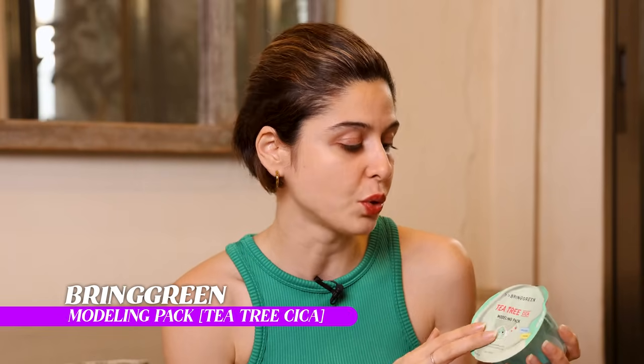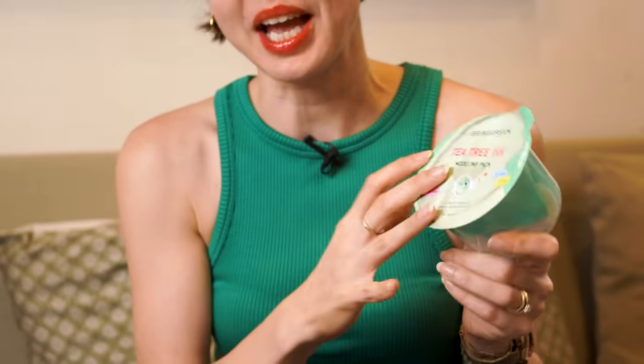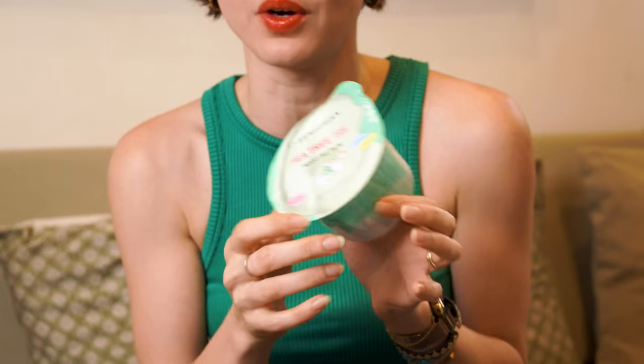Up next we have this one — I'm very excited about this. This is the really popular face mask from Olive Young. I bought this in Seoul. This is one of those trending really cool masks — it's a one-time use thing that comes in a little box. You make it, apply it, and that's it. I got about four or five of these because I saw them a lot when I googled what products to buy at Olive Young. This is one of the trending products right now. Let's try it.